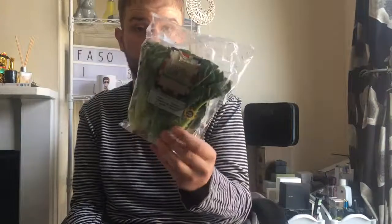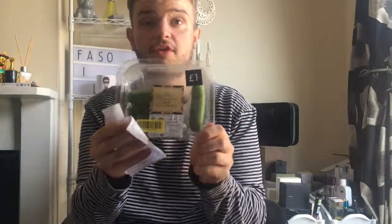We also got some iceberg lettuce, quite simple. And we got some mini baby cucumbers — they were reduced to 70p from a pound. Honestly, the baby cucumbers are the best ones, you should really really give them a go.